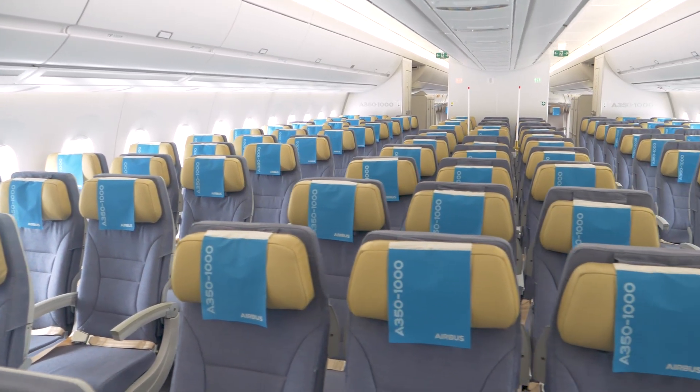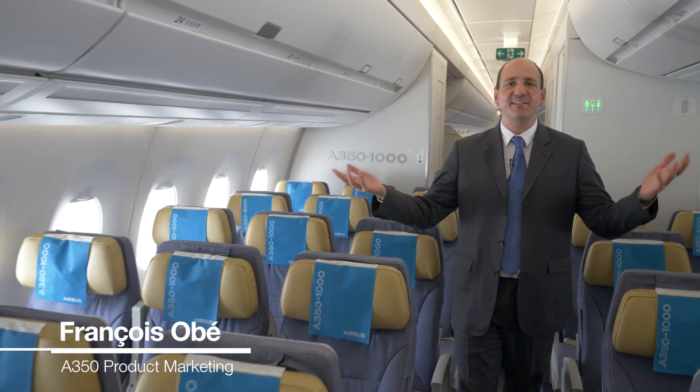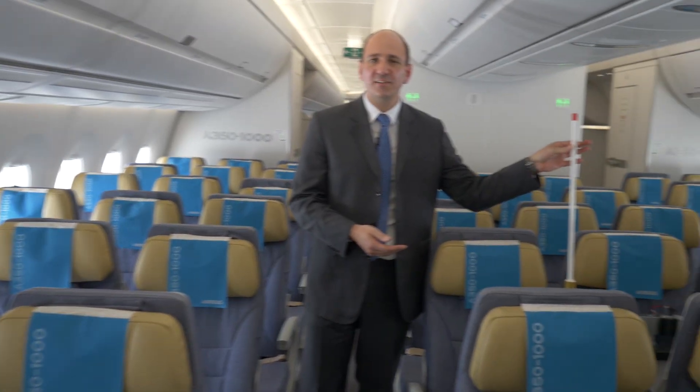Welcome on board the MSN 65, the A350-1000, one of the three test aircraft we have here showcasing at the Singapore Airshow. This is a test aircraft, as you can see there are not so fancy things here. This is to acquire data from all the sensors around the cabin.